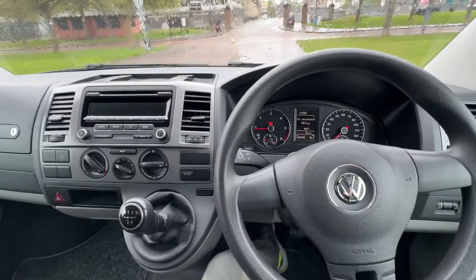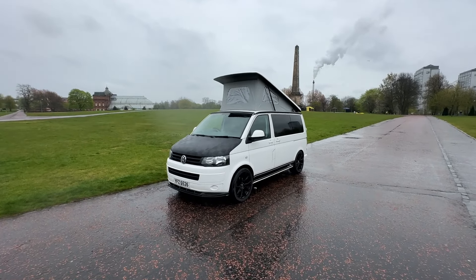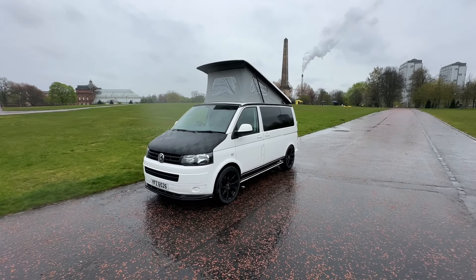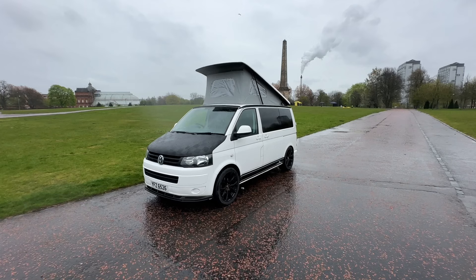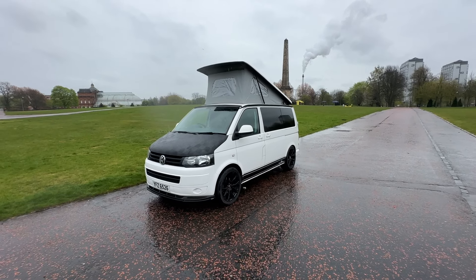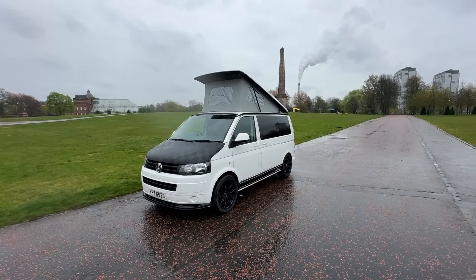That's the walk-round of this Volkswagen Transporter four-berth luxury conversion from Camper King. If you're interested in this van, you can see everything on the website at www.motorhomeworld.co.uk. Alternatively, you can email us directly at info@motorhomeworld.co.uk. Thank you.